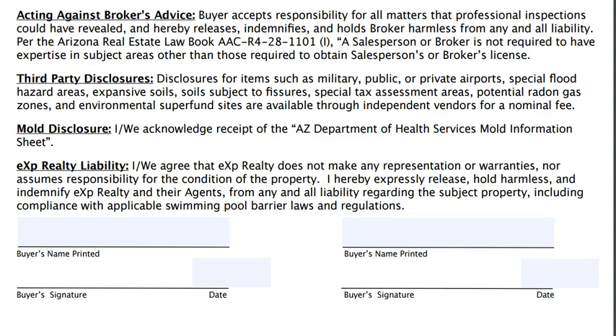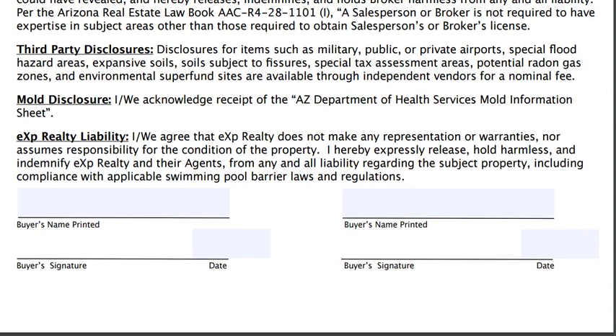Third-party disclosures that should be provided to you include private aircraft, special flood hazards, soil situations, special tax assessments, etc. There is also a mold disclosure which is provided by the AZ Department of Health Services, and the EXP liability clause which states that EXP Realty does not make any representation or warranties, nor assumes responsibility for the condition of the property. You hereby expressly release and hold harmless and indemnify EXP Realty and their agents from any and all liability regarding the subject property, including compliance with applicable swimming pool barrier laws and regulations.